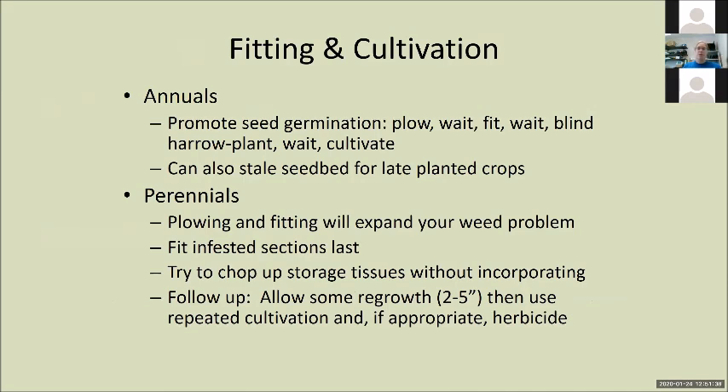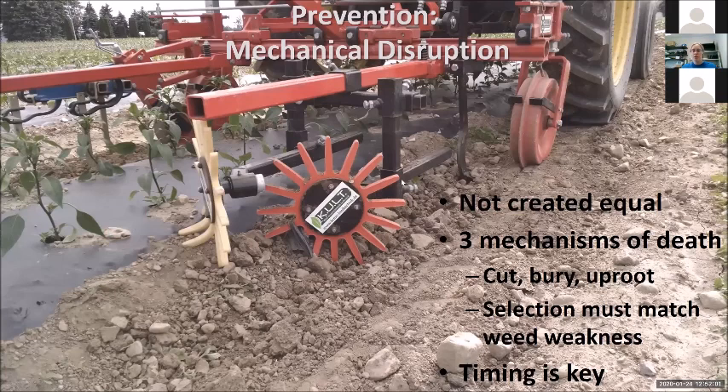Fitting cultivation — already went over stale seedbedding, already went over promoting seed germination. For annuals versus perennials: if you have a perennial patch, you're going to allow some regrowth — aiming at about two to five inches — then go in there and work it up again and again. Not all forms of mechanical disruption are created equal. There are three ways they kill: you can cut them, bury them, or uproot your weeds. Your selection of cultivation equipment has to match your weed's weakness. If you're trying to bury a grass, their growing point is below ground, you're not going to be successful. If you're trying to cut a grass, the growing point is not successfully cut. Grasses you need to uproot. If you're trying to cut purslane or something that roots at the nodes, I would go for uprooting it with a lot of action on your mechanical to shake off that soil.